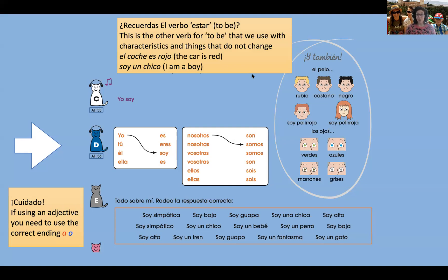We looked at one verb 'to be' — estar — a few weeks ago. That was the one we used to say where something is, and also for how we're currently feeling: states of emotion like being tired, poorly, sad, or happy. We've also used it to say where things are located. Whereas this new verb — ser — is used with characteristics and things that tend not to change, such as describing physical appearance. Not just of people, but of things: el coche es rojo — the car is red; el coche es grande — the car is big.